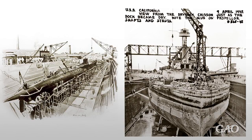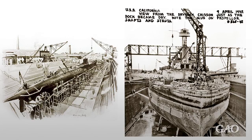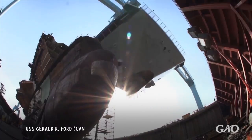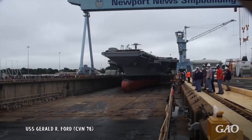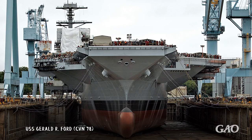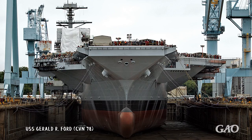The Navy's shipyards also rely on old, poorly-configured dry docks, which are, on average, about 89 years old. Dry docks are critical to maintaining required safety conditions, and many cannot support the newest aircraft carriers and submarines. For example, the Navy's dry docks cannot currently support all Ford-class aircraft carrier requirements.